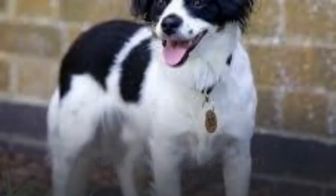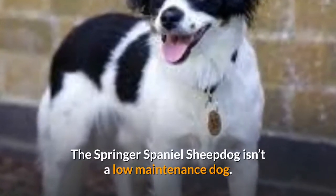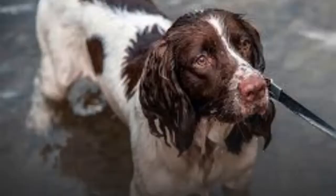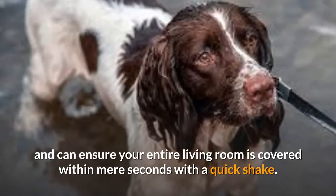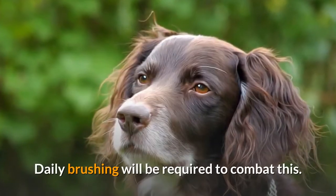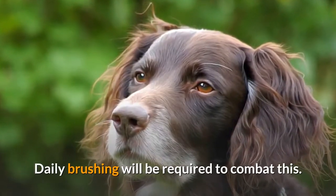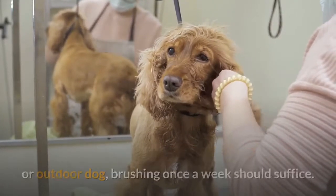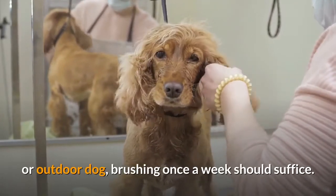The Springer Spaniel Sheepdog isn't a low-maintenance dog. Unfortunately, they're expert shedders and can ensure your entire living room is covered within mere seconds with a quick shake. Daily brushing will be required to combat this. However, if your Springer Spaniel Sheepdog will be more of a barn or outdoor dog, brushing once a week should suffice.